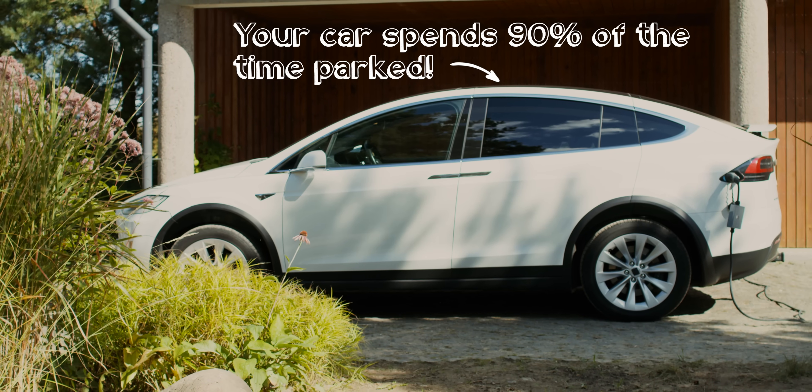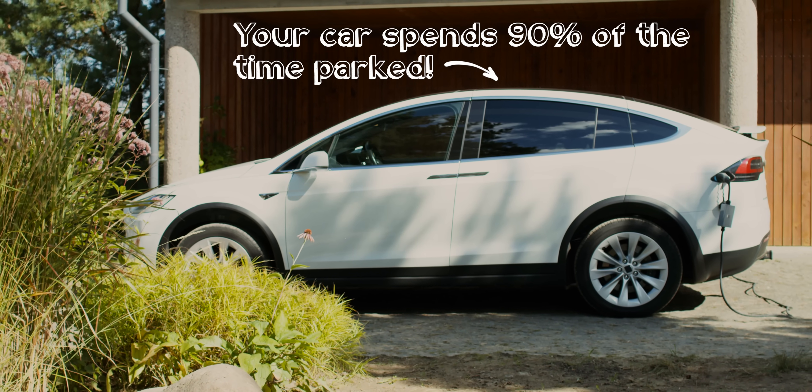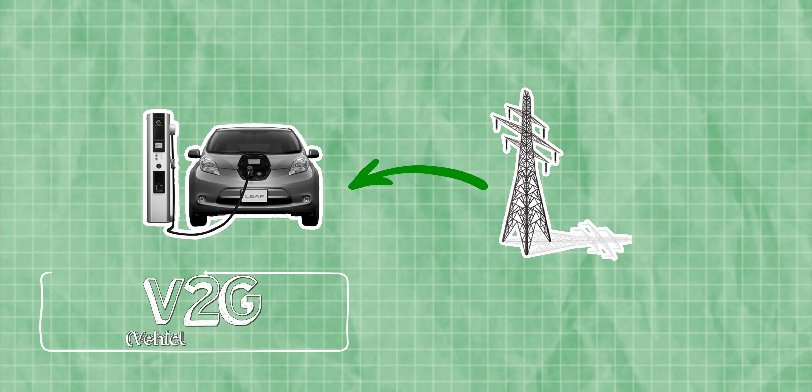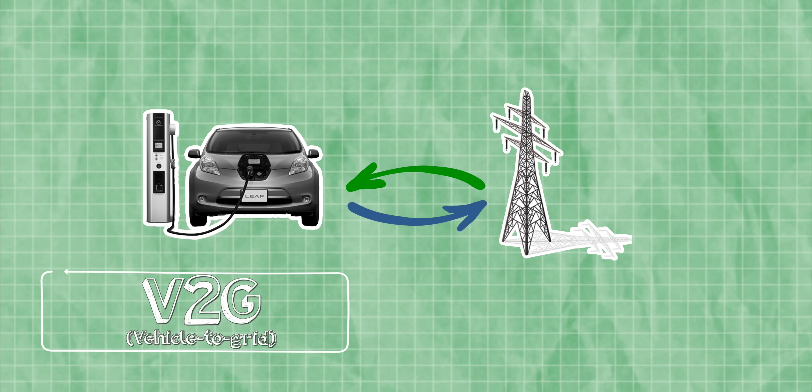We've all heard the stat: your car spends 90% of its time parked. So, if a large chunk of electric vehicles were vehicle-to-grid or V2G-enabled, in which electrons are sent backwards and forwards between the battery and the grid, that could supply all of the world's short-term grid energy storage requirements by 2030.